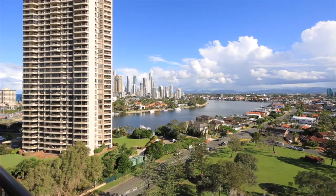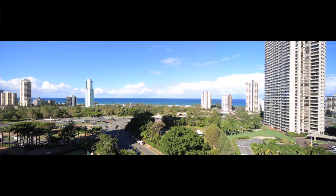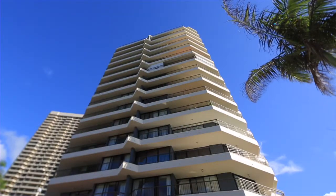Sun-drenched balconies around the entire apartment provide views to the ocean, river, skyline and hinterland. Also featuring two car spaces plus storage space. 68 The Nelson, 5 Admiralty Drive, Surfers Paradise.